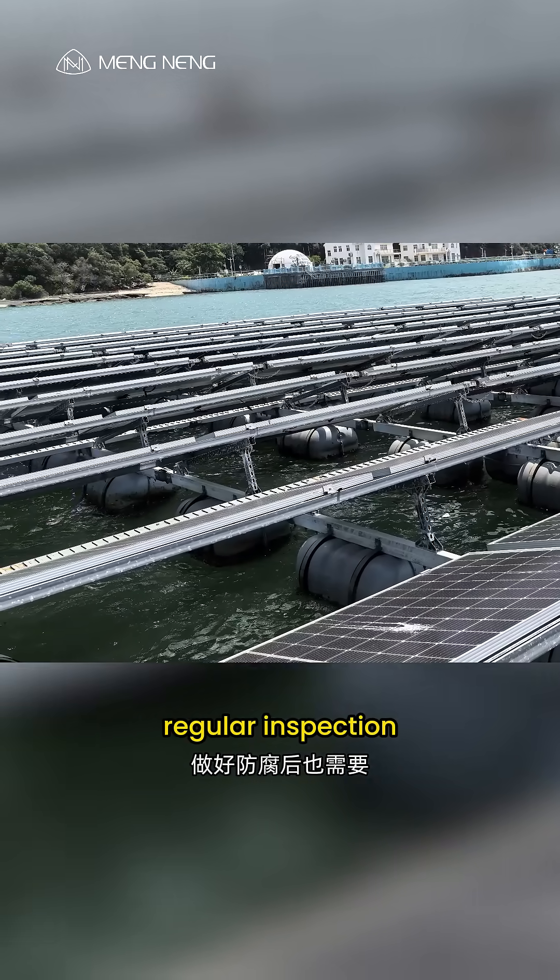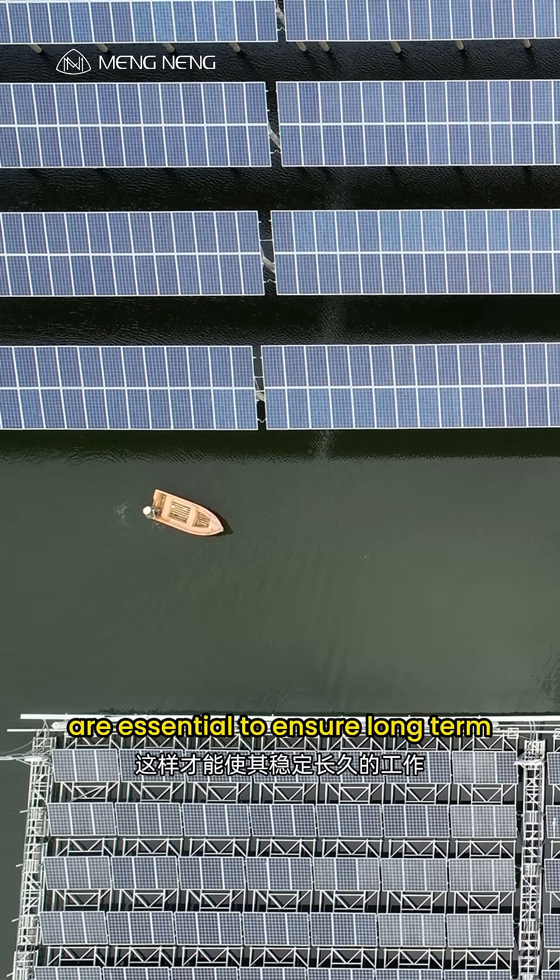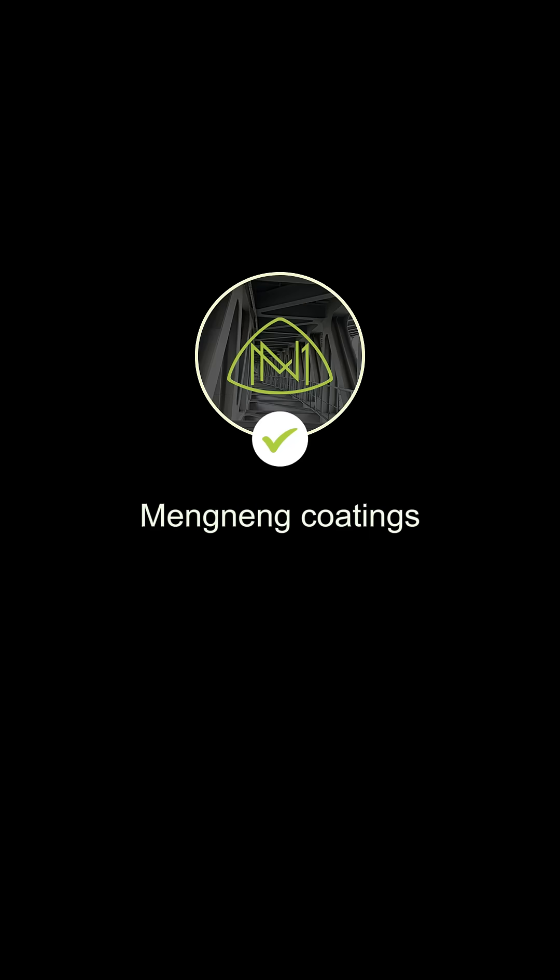Even after anti-corrosion treatment, regular inspection and maintenance of the solar system are essential to ensure long-term stable operation. Follow me to learn more anti-corrosion tips.